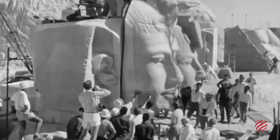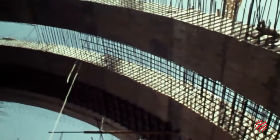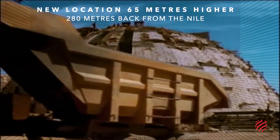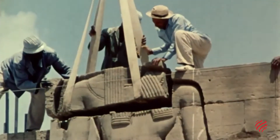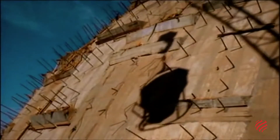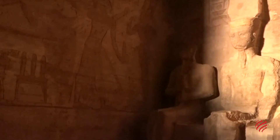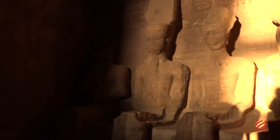Moving the temples section by section to a purpose-built hill, the workers rebuilt them with an artificial structure of concrete arches and protective domes. Astronomical calculations were made to keep the original orientation of the temples and to allow the sun to illuminate the gods inside the greater temple, just like it had done for the last 3,000 years. It would remain a spectacle to behold by future generations.